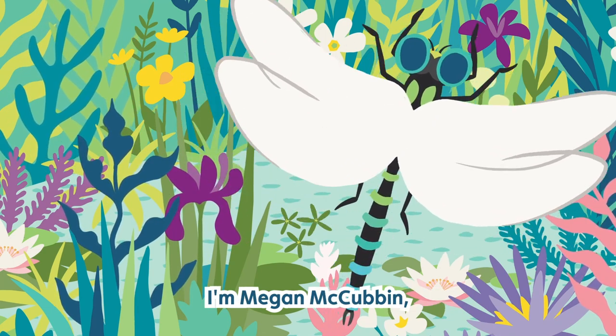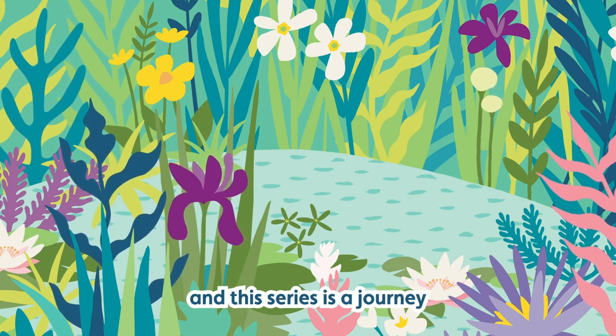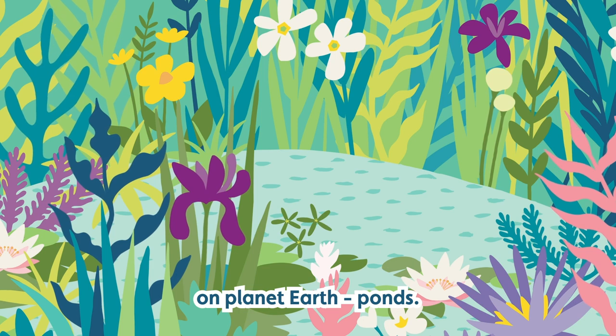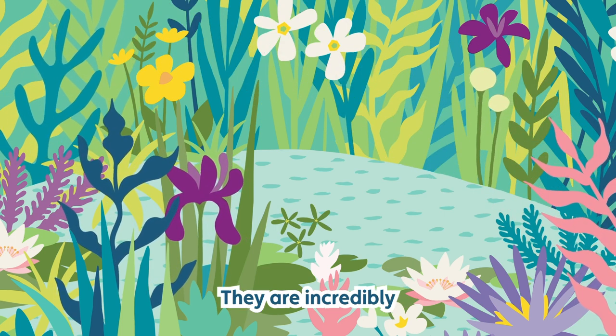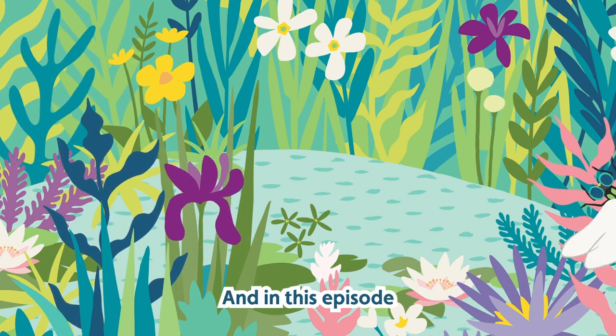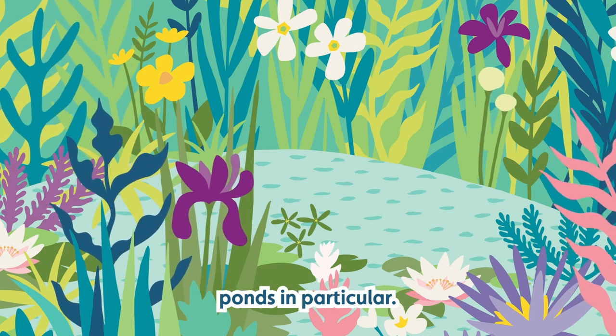I'm Megan McCubbin, a zoologist and conservationist, and this series is a journey through some of the richest habitats on planet Earth. Ponds. They are incredibly special places full of all kinds of life, and in this episode we're looking at farmland ponds in particular.